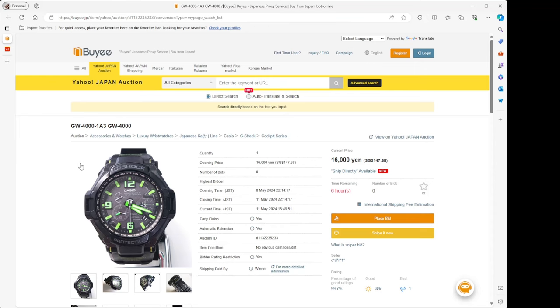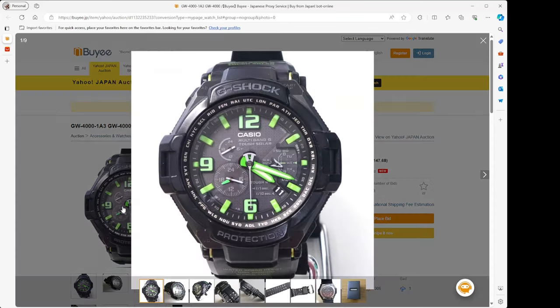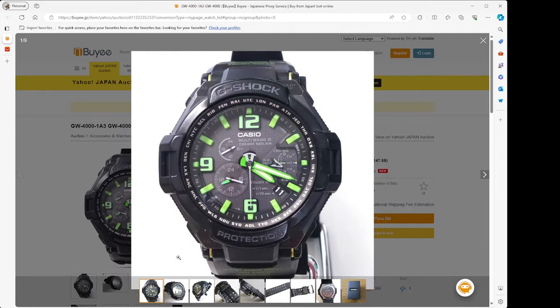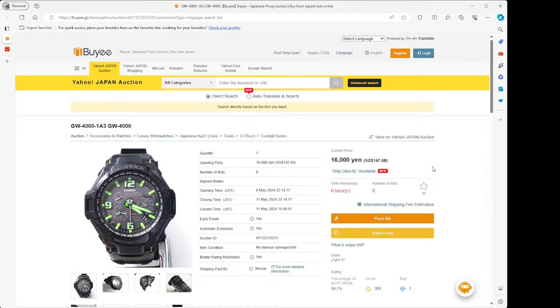The price right now is 16,000 yen, so it's close to $150 Singapore, maybe $120 US. The original price of this watch was around 40,000 yen, so right now you're getting it at about 60% off what the original price was. Granted, it was back in 2012, so it's a 12-year-old watch. It has Multi-band 6 and Tough Solar — an interesting watch, definitely going to have some wear, but an interesting one to look at.